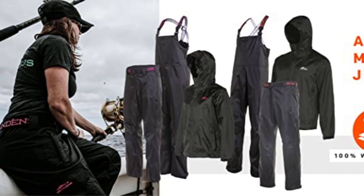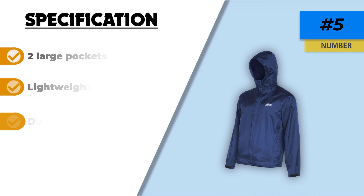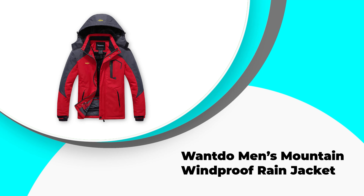The jacket is adjustable at the hem and sleeves with an adjustable hood, giving you the tightest fit possible while remaining maneuverable enough to cast and catch. You have a variety of bright colors to choose from.